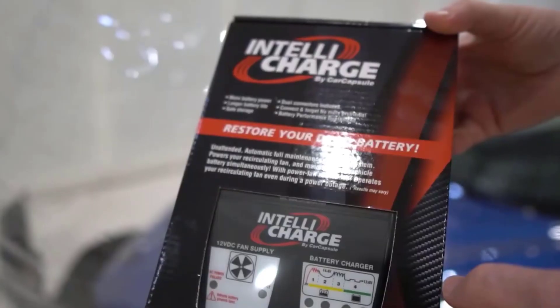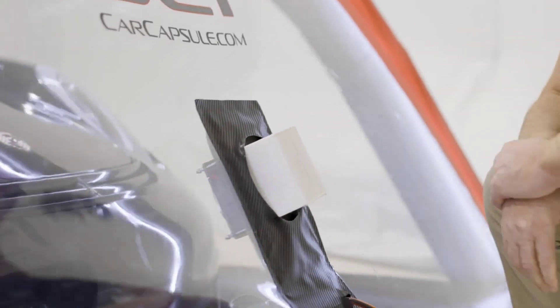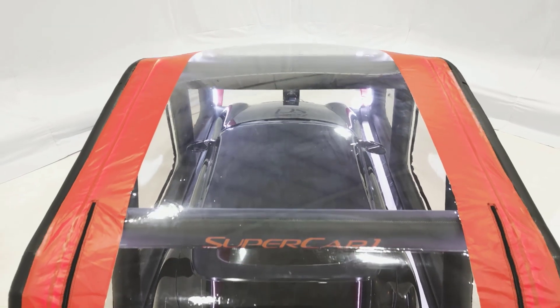Available in different sizes, the car capsule provides year-round storage and showcases your vehicle in a pristine display. The 18-foot indoor car capsule is priced at $530.